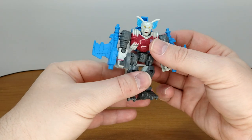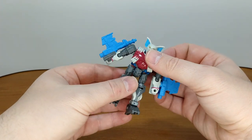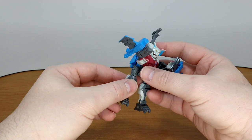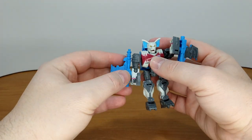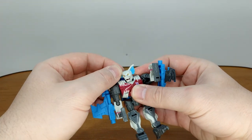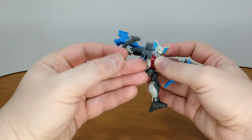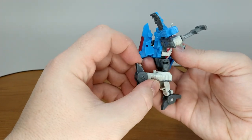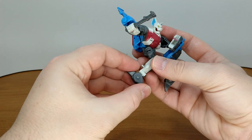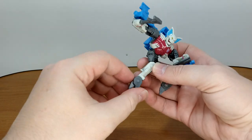The head rotates 360 but it's a bit hindered. You can do the merry-go-round if you move the arm up, but you can't really do the Johnny Cage move, so no nut punch for this one. Standard elbow bend for core class since it's a ball joint — no wrist rotation. Kick forward, kick back, knee bend, ankle tilt, good range. You can't stand him on his toes because of the transformation.